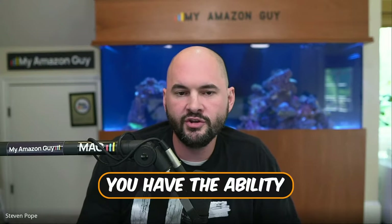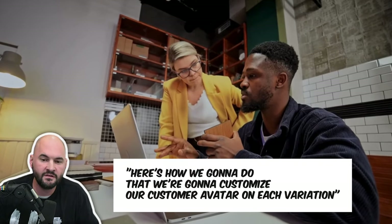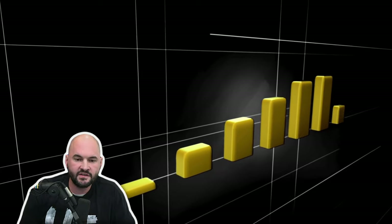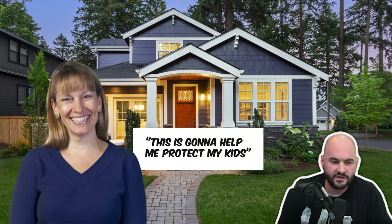Spend significant time trying to get the main image right. The secondary images won't be as important, but keep the customer avatar theme congruent. You've got multiple SKU variations — you have the ability to set the customer avatar as the 65-year-old male on one and the 40-year-old female on the other. Separate them out, do a totally different set of designs with different context cues between the two listings. Sell that as a strategy to the brand: 'We believe we can sell your product to multiple customer sets — we're going to customize the customer avatar on each variation and chase different customer sets.' That's going to increase your sales, because 65-year-old males are going to buy this, and the 40-year-old woman is going to say, 'This is going to help me protect my kids.'